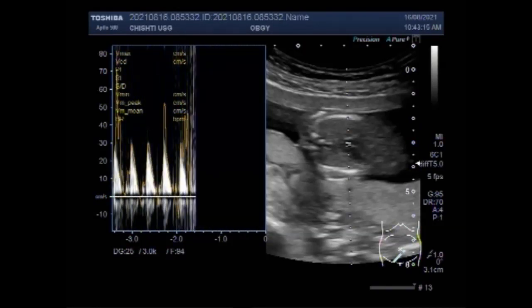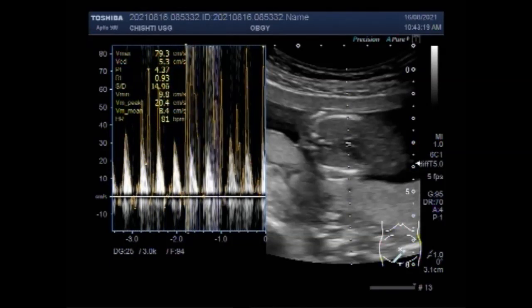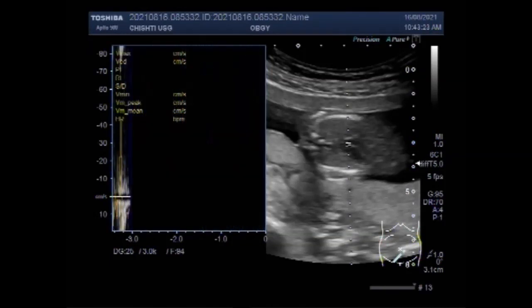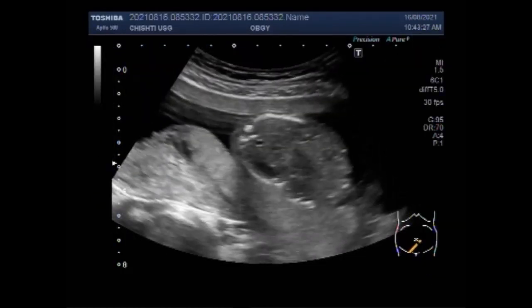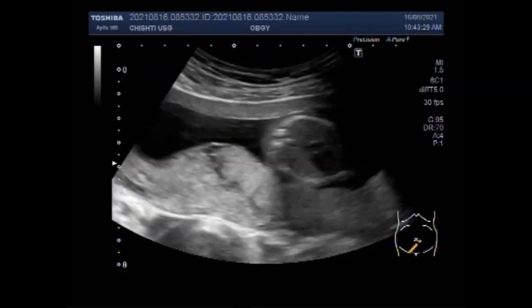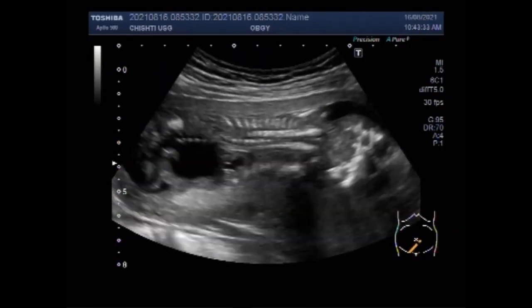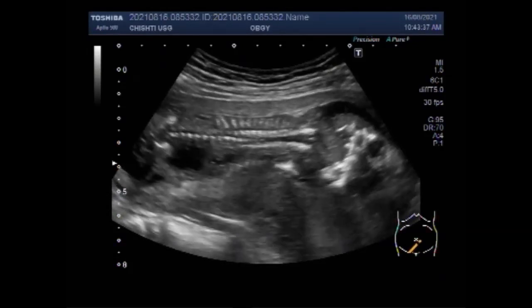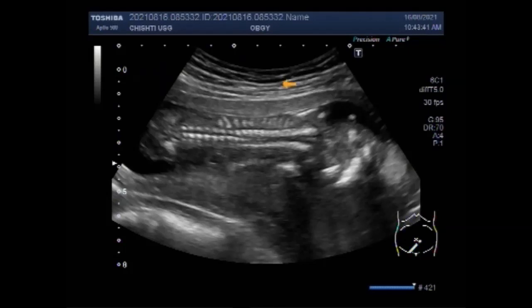Sometimes fetal abdominal cysts go away on their own before birth and don't require treatment. At other times, some newborns require surgery — cystectomy — to remove a cyst causing symptoms. If we cannot remove a cyst completely, we may drain it or remove portions. You can see the fetal spine.